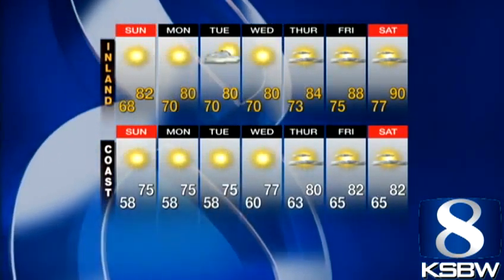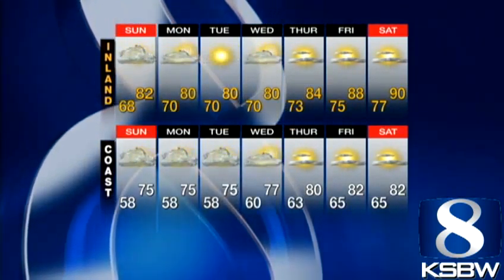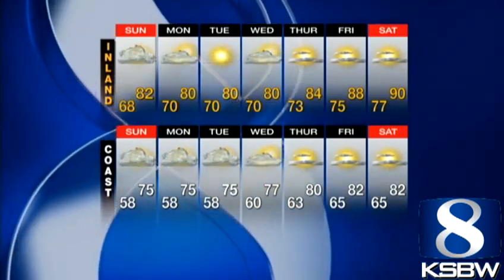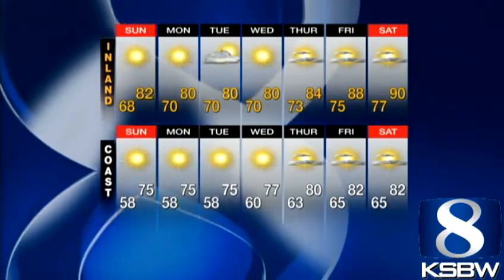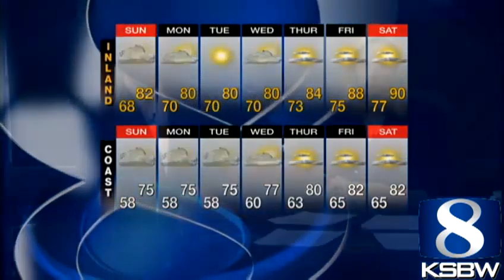60s and 80s for the inland areas — that's something else for this time of year. But this is June gloom, right? 58 to 75 as we go through the weekend. We continue to cool down going into the beginning of next week as well. Then Wednesday we start to get a transition day, and then warming everybody up yet again — almost getting up to the 90s in the inland areas by next week.